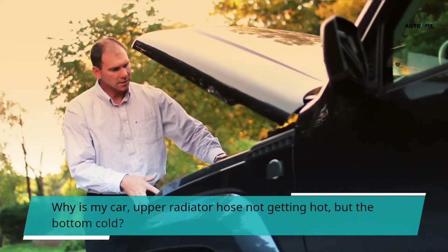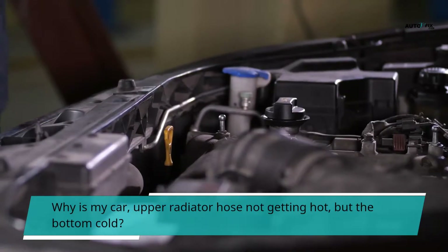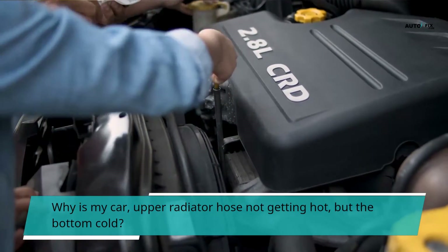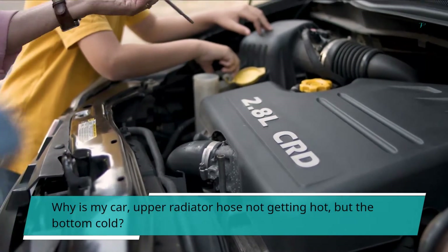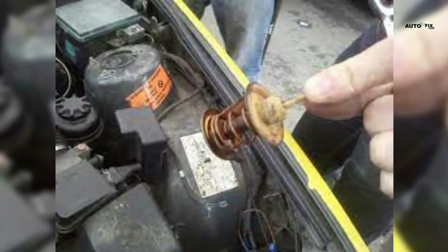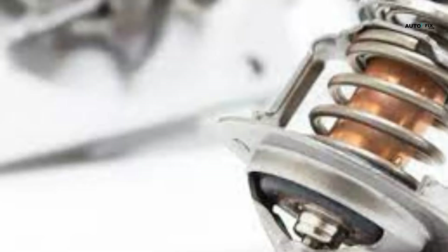Why is my car's upper radiator hose not getting hot, but the bottom cold? When the heater is turned on, the temperature of the ingoing and outgoing heater hoses should be similar. If not, a repair may be necessary. When the upper radiator hose begins to heat up before the engine has fully warmed up, this indicates that the thermostat is not properly closing or is open all of the time. It suggests the thermostat is blocked if it does not get hot at all. The thermostat should be replaced as soon as possible. Keynote: putting a thermostat in a pot of water and bringing the water temperature up to the thermostat's opening temperature is one technique to test it. Change the thermostat if it doesn't open or opens 5 degrees late.